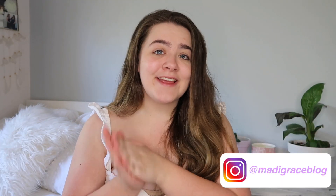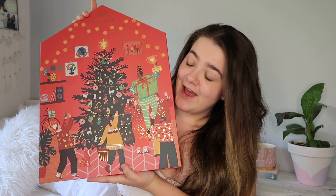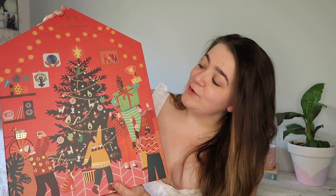Hey guys and welcome back to my channel! For today's video we are bringing in the Christmas vibes once again, and I am giving you an advent calendar review. I'm sure you can already tell by the thumbnail and title which advent calendar this is — it's the Body Shop calendar. It is massive; I didn't think it was going to be this big when I ordered it, but it's literally huge. I especially love advent calendars because they create excitement about the countdown to Christmas.